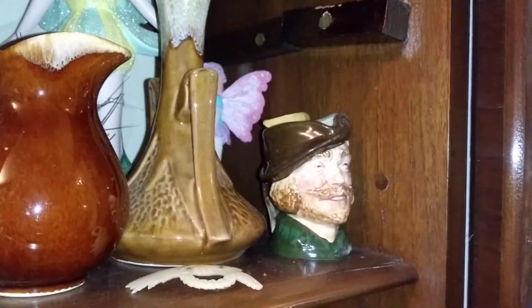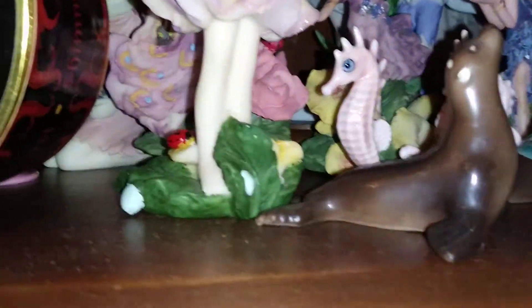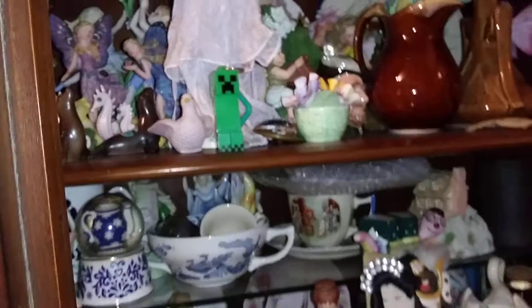My little tiny Royal Doulton. Some of my fairies. Some of my little critters.